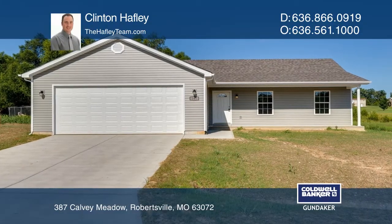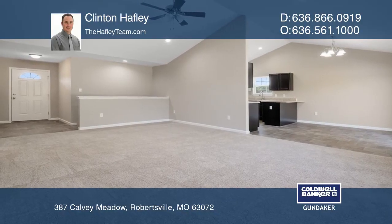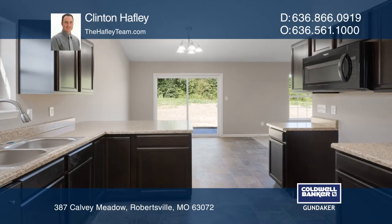This is an outstanding opportunity to own this brand new home featuring open concept, a spacious foyer area that leads to a great room boasting soaring vaulted ceilings.